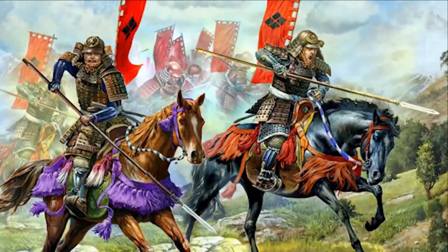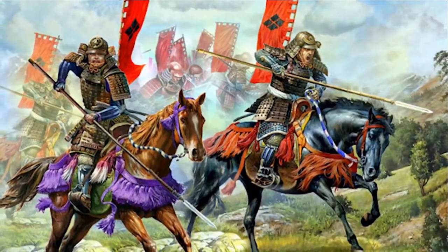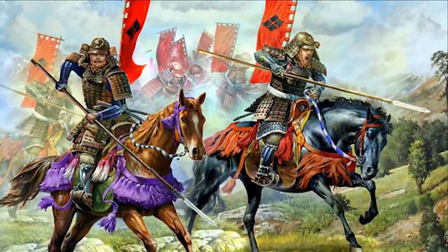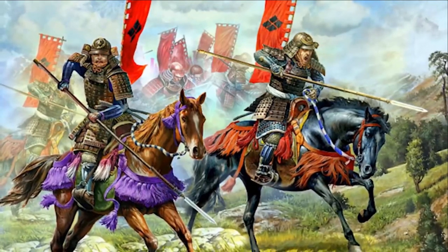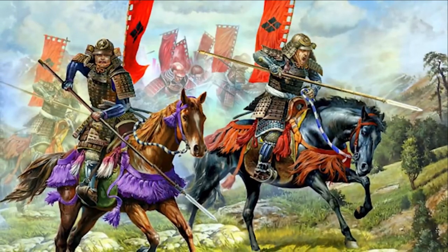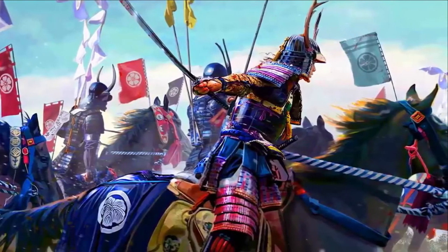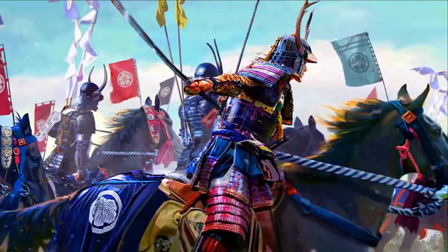Another major change in samurai warfare caused by the Mongol invasions came in the form of mounted combat. Where previously the samurai had been mostly mounted archers, the efficiency of mounted samurai as shock cavalry became more apparent.